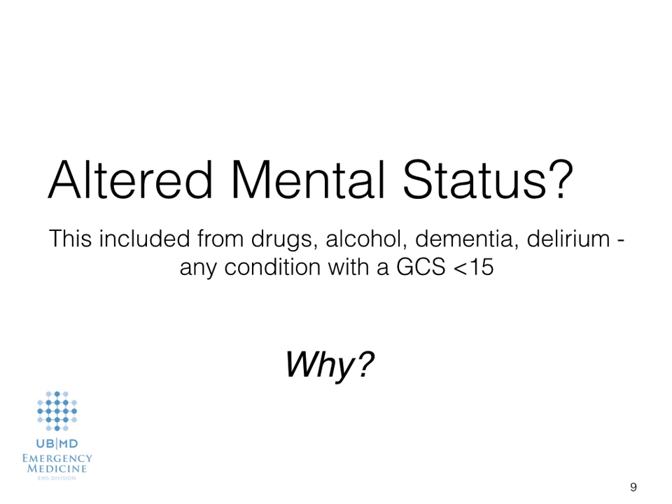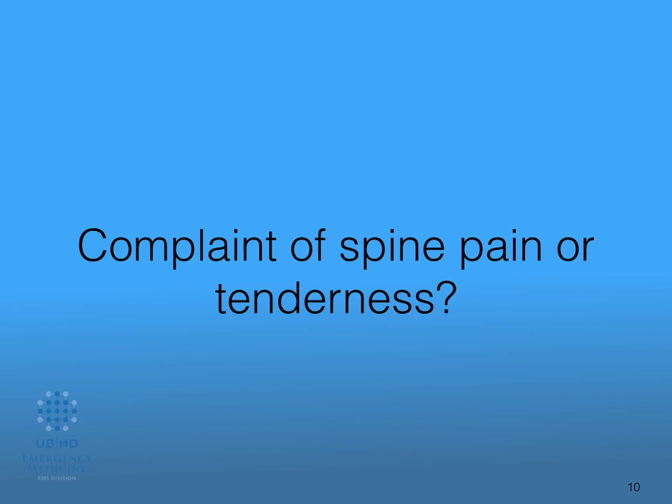You're thinking dementia doesn't really add up with trauma mechanisms, but here's the reason why. We want to use mental status changes because we want to get an assessment of the person's cervical spine. If they have mental status changes from any reason whatsoever, we are not going to reliably be able to get that assessment on their cervical spine. So this one: cervical collar.